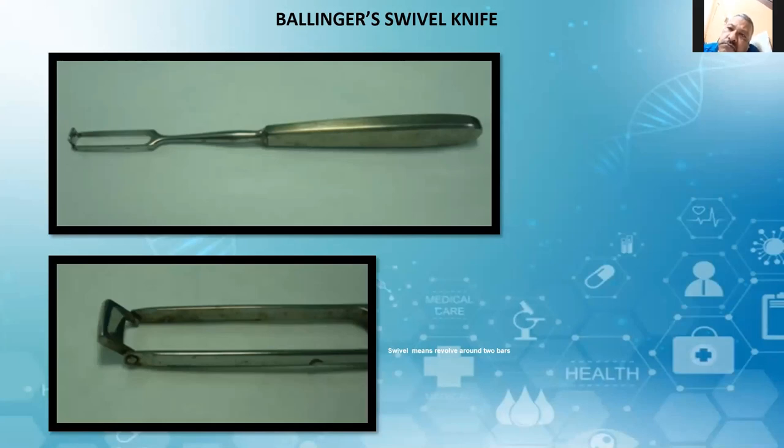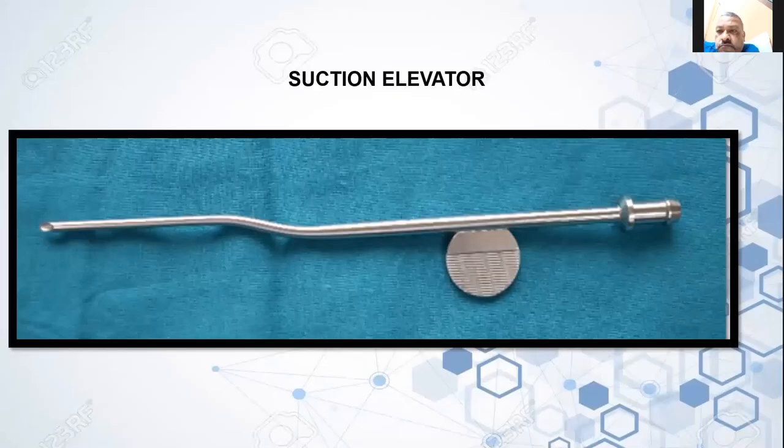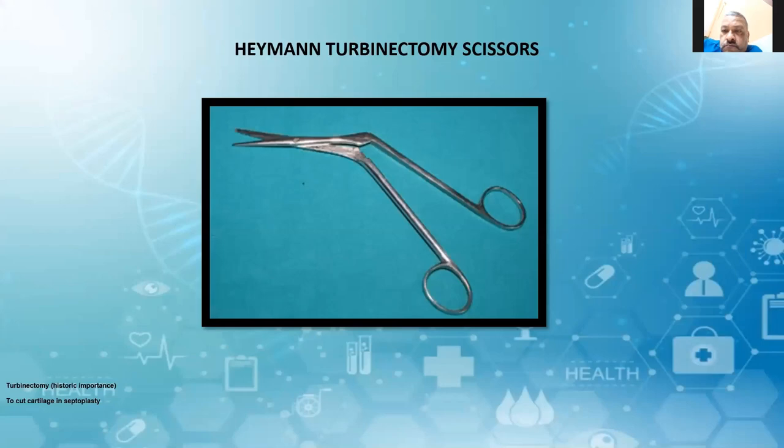This is the suction elevator — a very handy instrument. You can elevate the flap and at the same time the vision will also be very clear. Coming to the inferior turbinectomy system — as you all know, it is not done as such now, whether partial or complete. We have so many procedures of turbinoplasty. This instrument is now mainly used to cut cartilage.